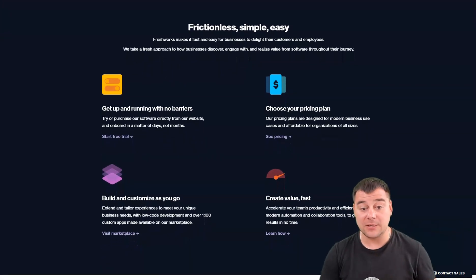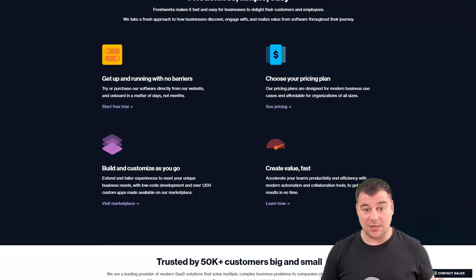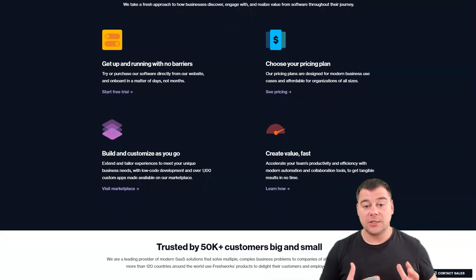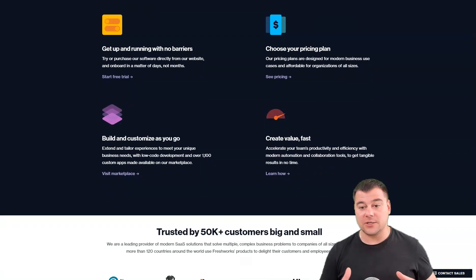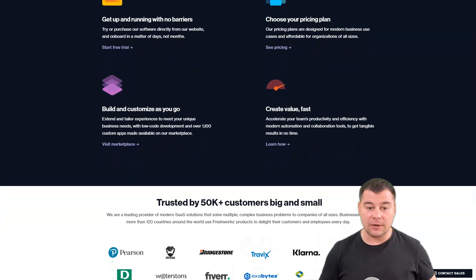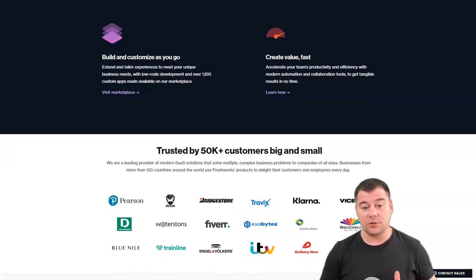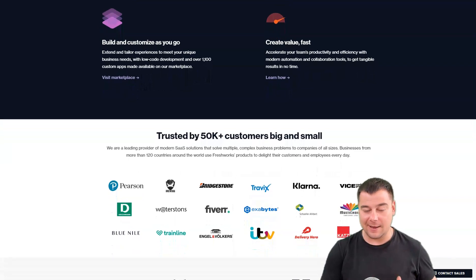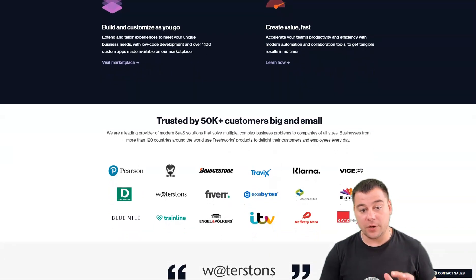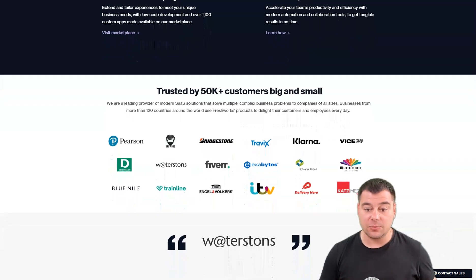Customized greetings and phone tree messages round out the personalization and branding options that make interacting with the company a pleasant experience for your customers. Freshworks supports sales calls and other customer touchpoints with a comprehensive feature set that includes deal and account management, list segmentation, email sync, and website visitor activity tracking. Its artificial intelligence tool, Freddy AI, rounds out the package with predictive contact scoring, deal insights, and smart chatbots.